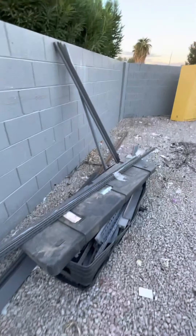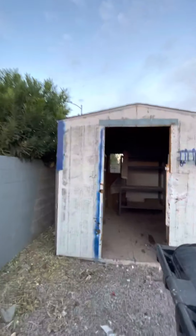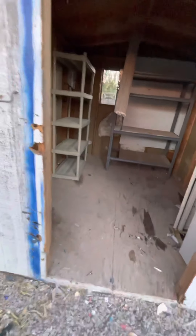This shelving here, the guys are going to take home. This cabinet will be placed into the storage shed. I'm going to paint this to match the house. Put a door on it.